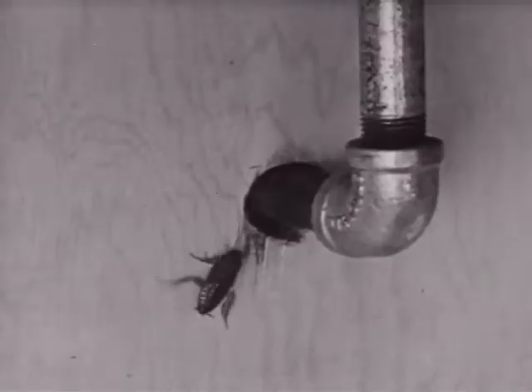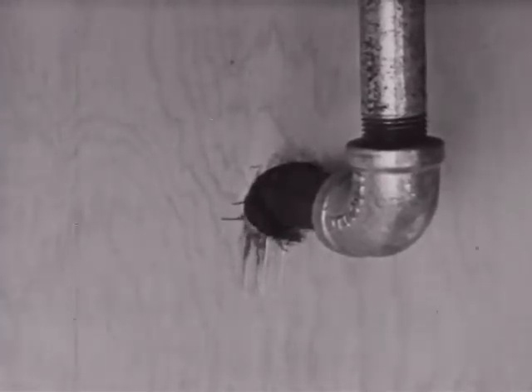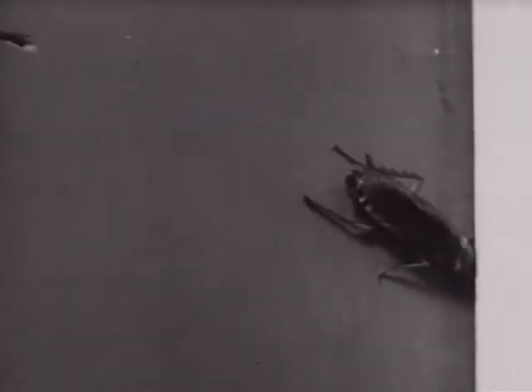They may be found in cracks in the baseboard, around water pipes underneath the sink, behind cabinets, or any other place they can hide from the light.